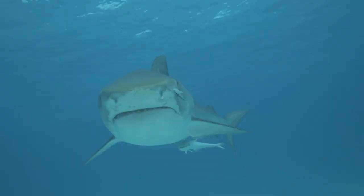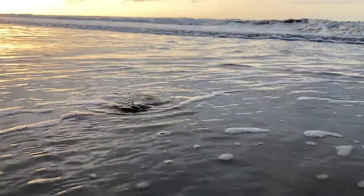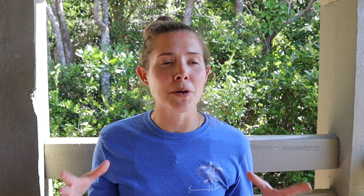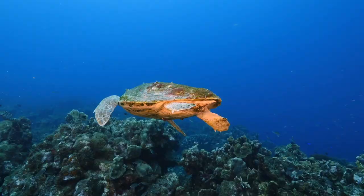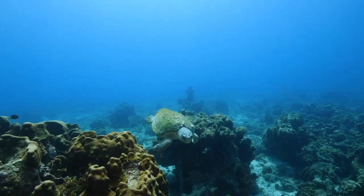In South Carolina, once those hatchlings reach the ocean, they swim for about two days straight, heading out to the Sargasso Sea — an area out in the Atlantic where the currents push together sargassum seaweed. They'll live here for about the first 10 years of their life, until they're about the size of a dinner plate.